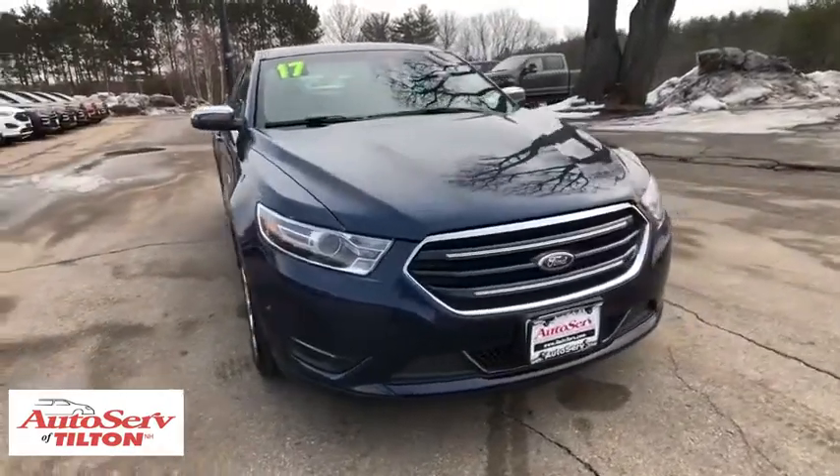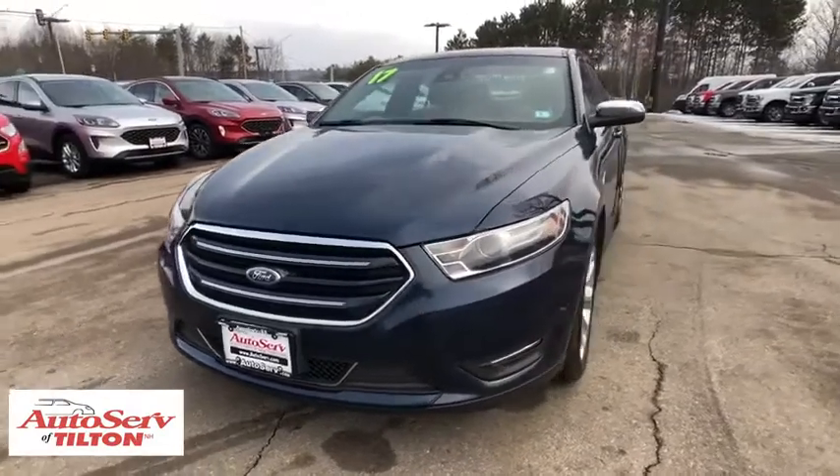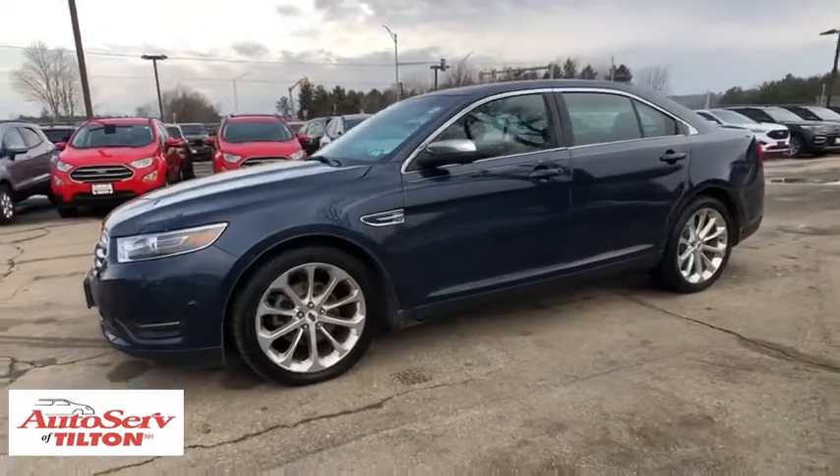Come test drive the 2017 Ford Taurus. This is it. Crafted by an obsessive engineering and design team, the Taurus was created to compete with some of the world's best.